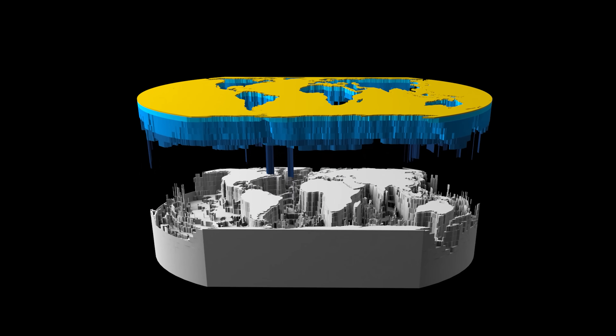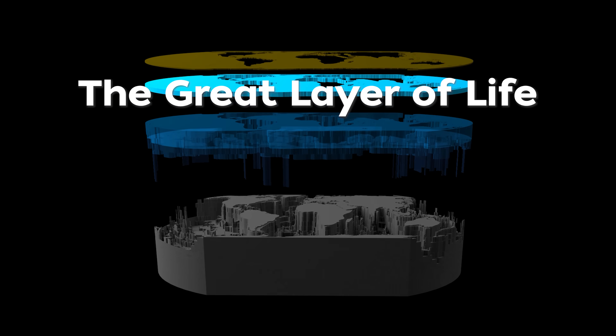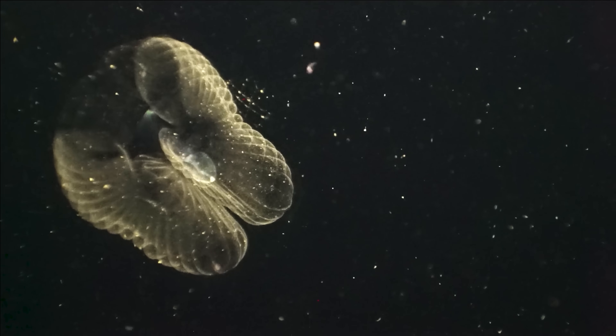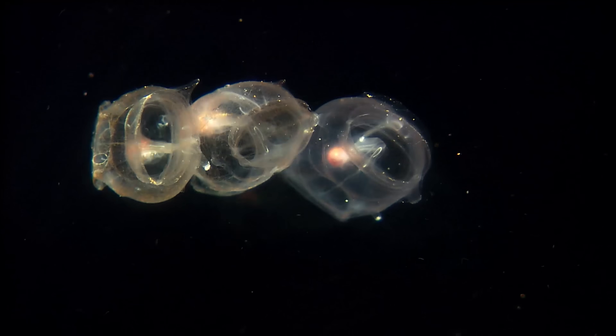Between the sea floor and the surface, about 600 to 3,000 feet deep, we come to the ocean twilight zone. It's vast, dark, and full of weird and wonderful animals. In fact, the majority of life on Earth calls this mid-ocean region home.